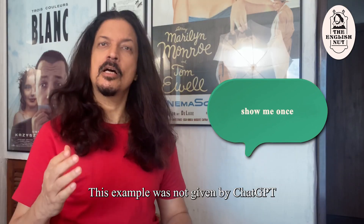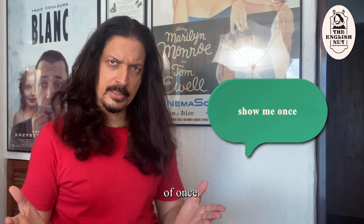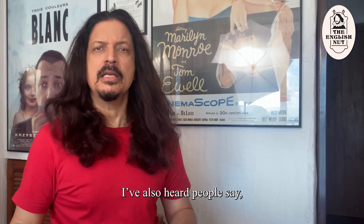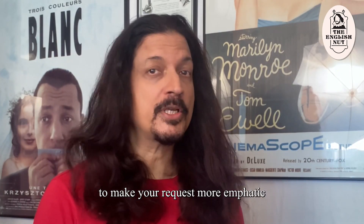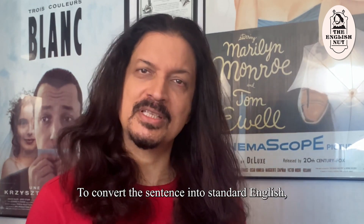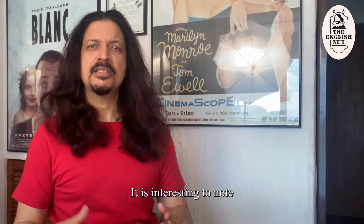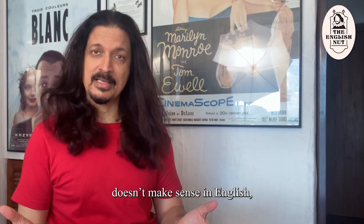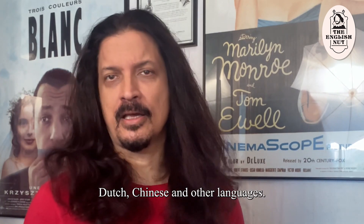"Show me once." This example was not given by ChatGPT, but I've often come across this usage of "once." Here "once" is literally translated from "Ek Baar." I've also heard people say "Can you check once?" The word "once" is perhaps used to make your request more emphatic, but it doesn't really work in English. To convert the sentence into standard English, simply drop the word "once" or replace it with "please." Interestingly, its equivalents do make sense in German, Dutch, Chinese and other languages.